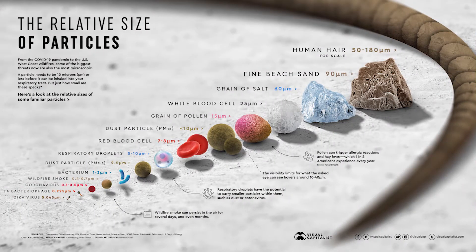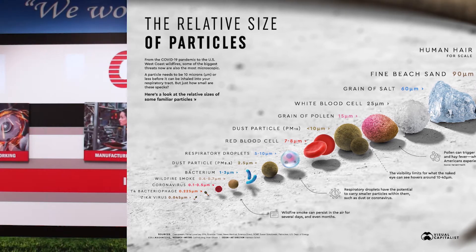As you can see in this magnified illustration, starting with the human hair and how it relates to other particle sizes including airborne pathogens like the coronavirus, this truly helps to illustrate the importance of wearing a properly fit and sealed N95 respirator.